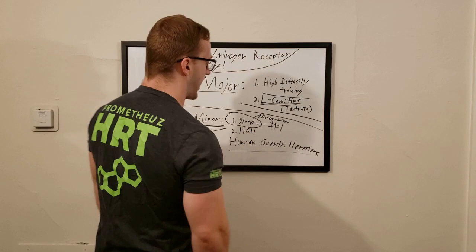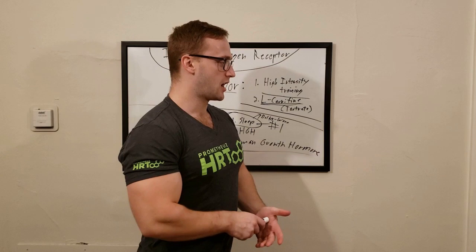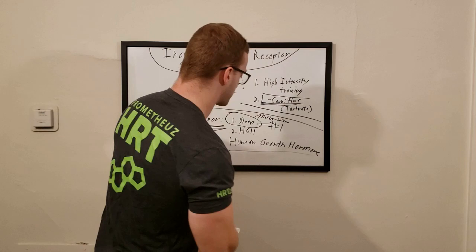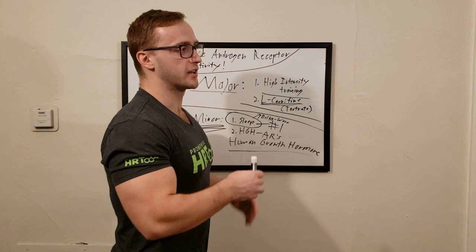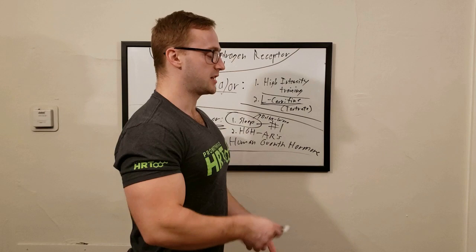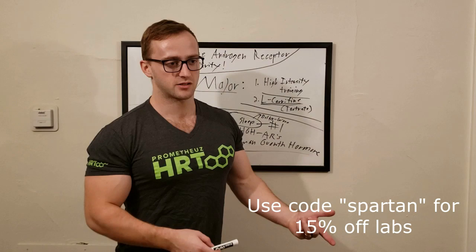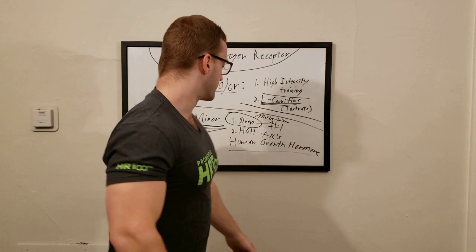HGH acts as the repair or 'mechanic' hormone for every cell — muscle tissue, tendons, joints, ligaments, hair, skin, nails, and bone. In terms of resetting, replenishing, and up-regulating androgen receptor sites, HGH is absolutely key. Even without training, you'll get a minor bump in androgen receptor sensitivity from HGH, whether by maximizing your natural secretion or going to a clinic like Prometheus HRT for growth hormone releasing peptides or synthetic HGH if you're older.